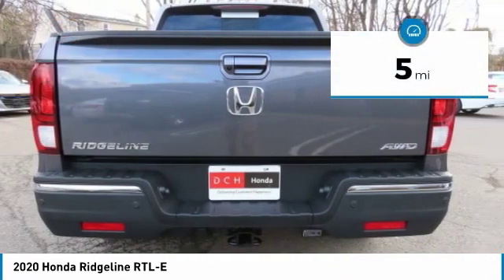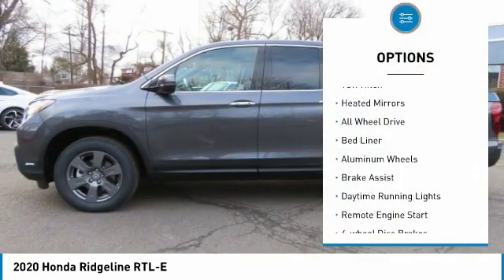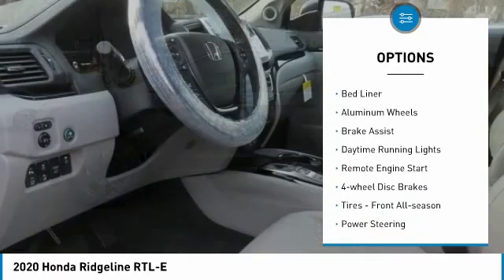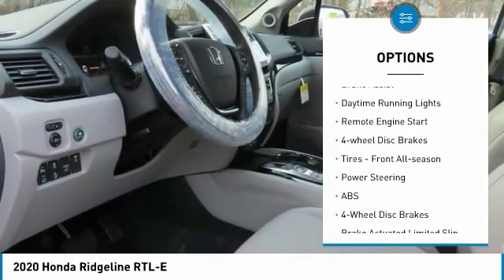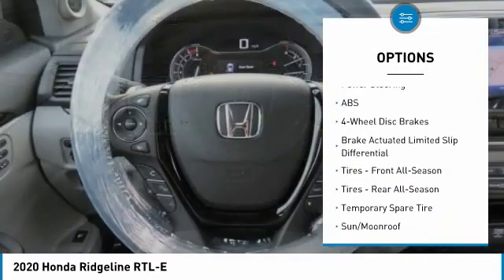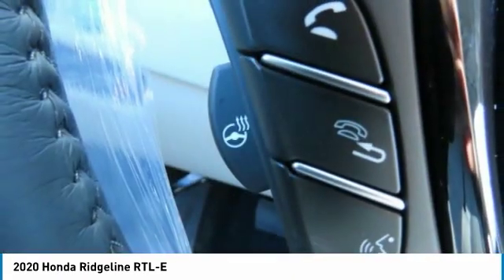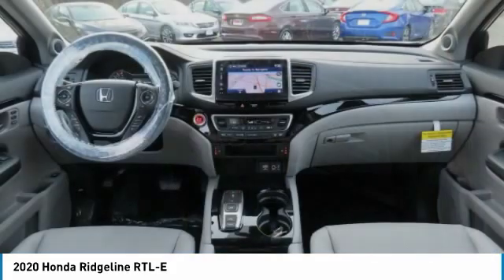This vehicle has less than 100 miles. Here are some of this vehicle's great options: tow hitch, heated mirrors, all-wheel drive, bed liner, aluminum wheels, brake assist, daytime running lights, remote engine start, four-wheel disc brakes, front all-season tires.